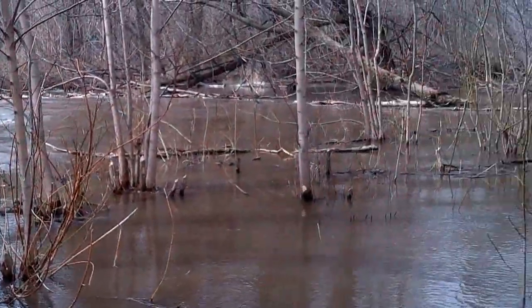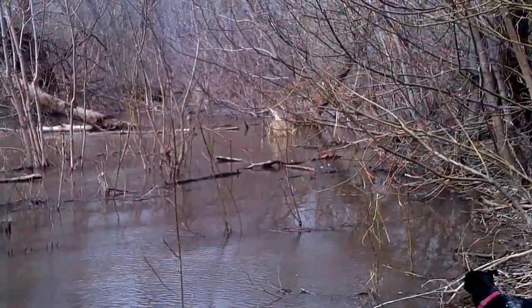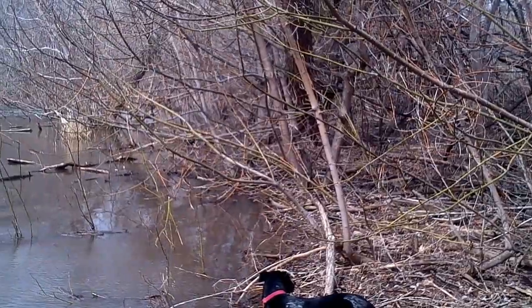Property rights advocates don't like it, but if it floods they're not gonna like it anyway. That's my story.